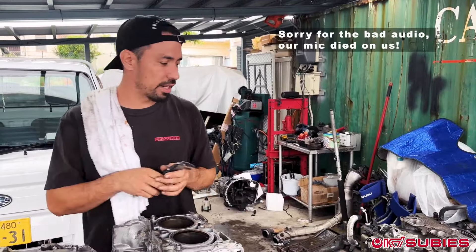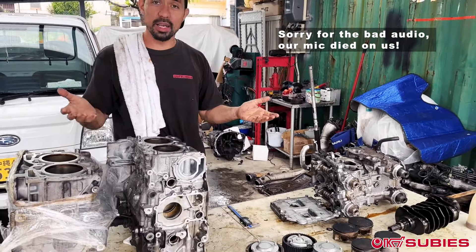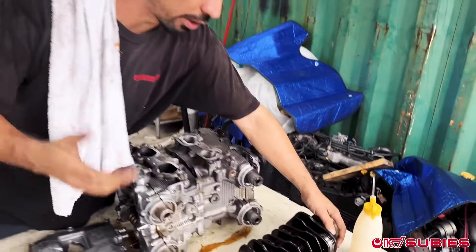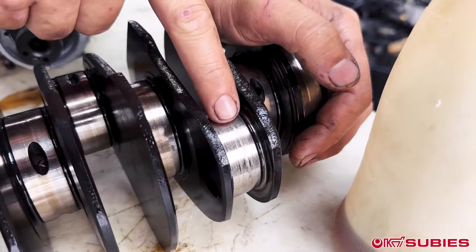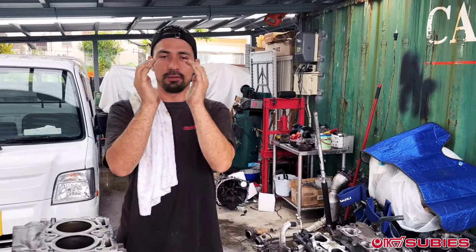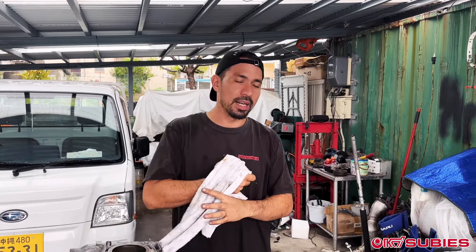Okay, so we have now everything taken apart. We were right — it had nothing to do with timing. It was actually bearing failure. I threw away the bearings and rods already, but you can see it's pretty bad. What happened was the bearings flipped over and pressed against the rod, against the crank, and that's what seized up the engine. When we were moving it, we were able to move it. So it was bearing failure — not bad timing, it was just bad timing.